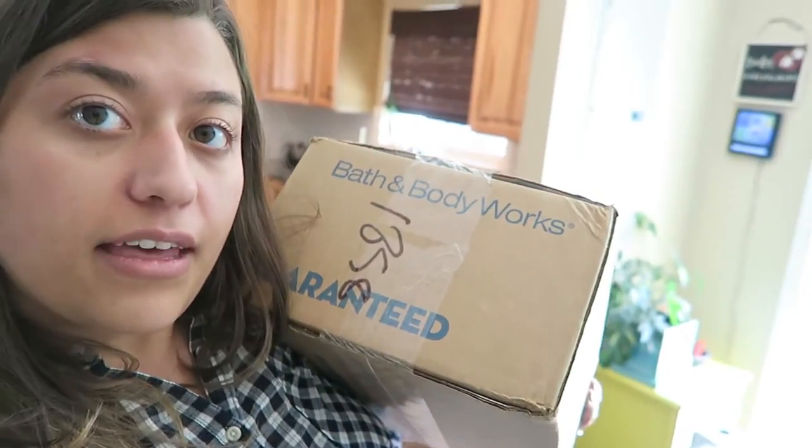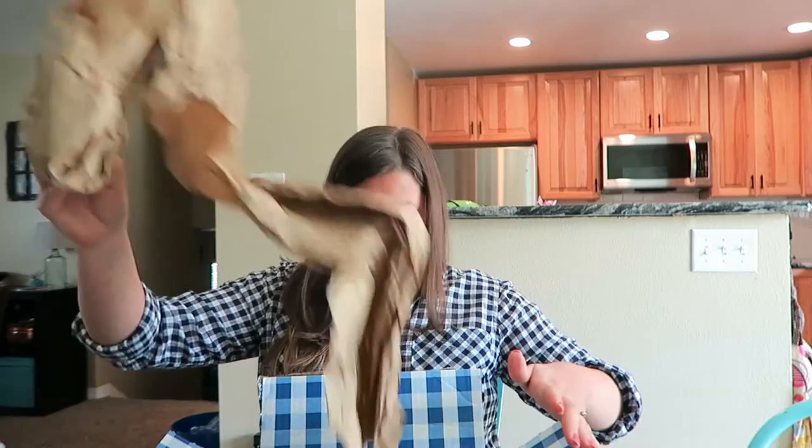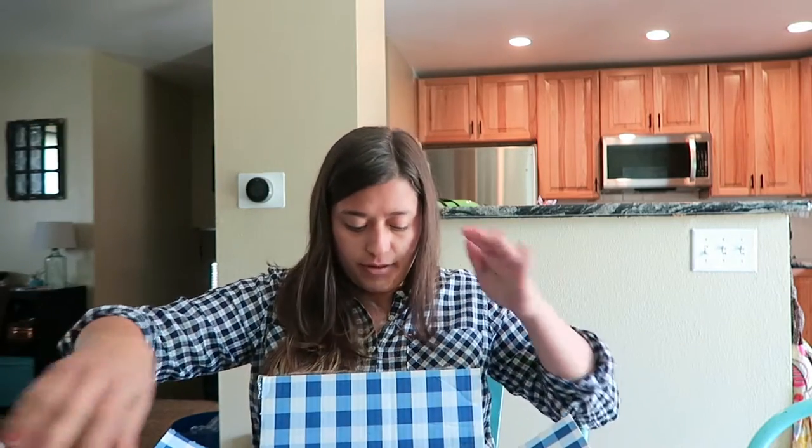Who else loves a Bath and Body Works haul? Let's show you what I got. Not too bad of a background. Huge box from Bath and Body Works. Lovely paper.